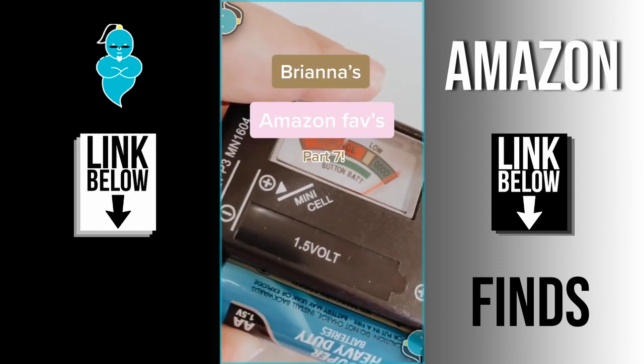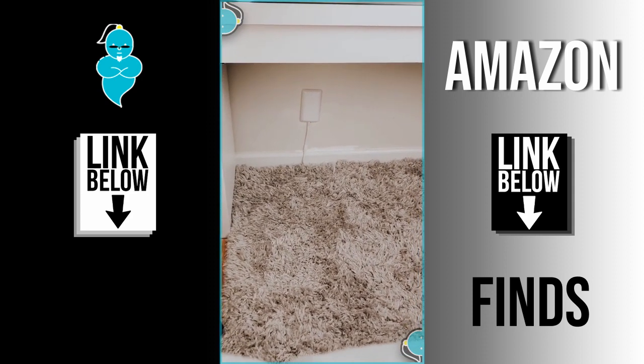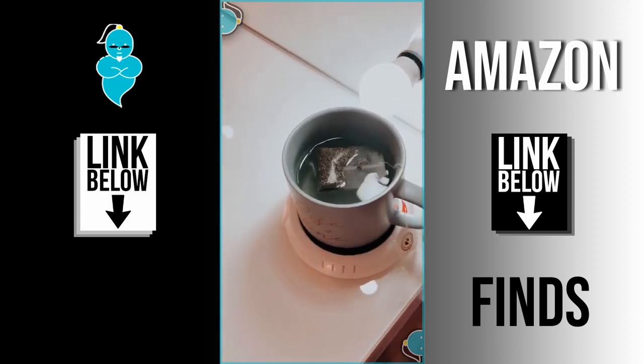Brianna's Amazon Favorites Part 7! This kept all of the cords out of the way and so organized. This plate warmer doubles as a candle warmer to make it flameless, or a mug warmer to keep your tea or coffee nice and warm.